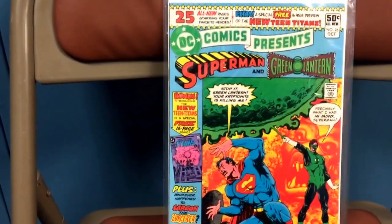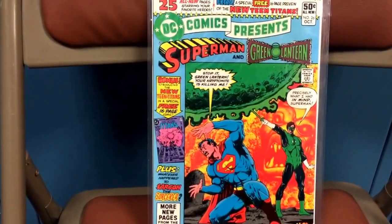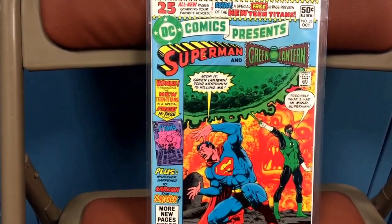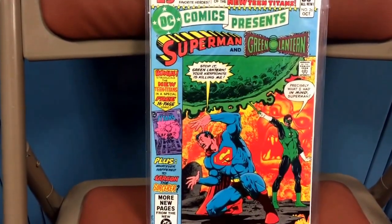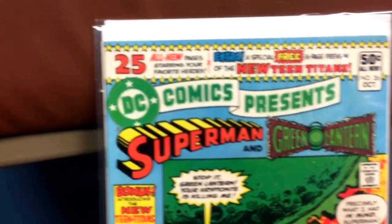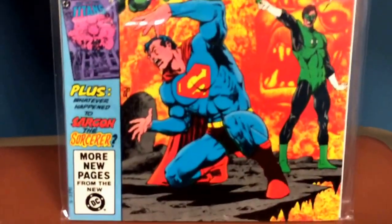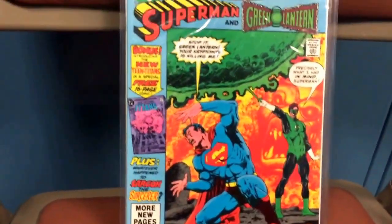I was also able to pick up DC Comics Presents number 26 — this is the first time that the new Teen Titans appear in a storyline. It's a 16-page mini-story inside the book. Look at this book — it's really, really nice. I loved it when I saw it; I was so happy. I just had to grab this.